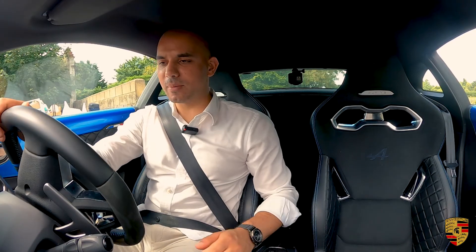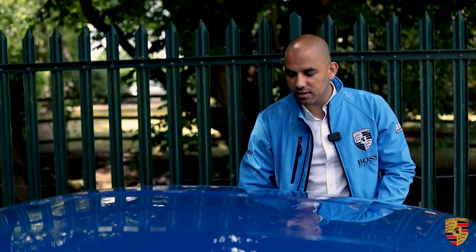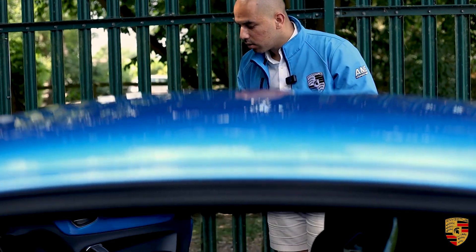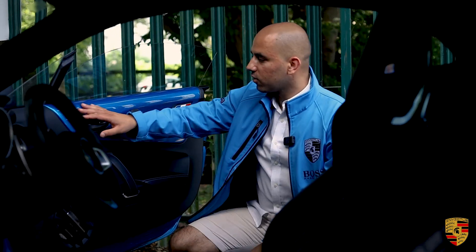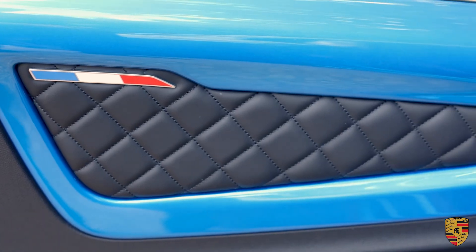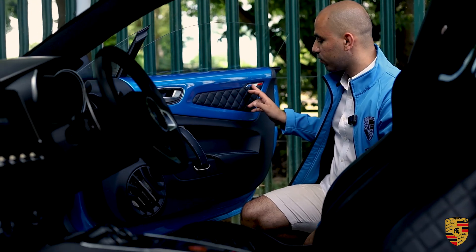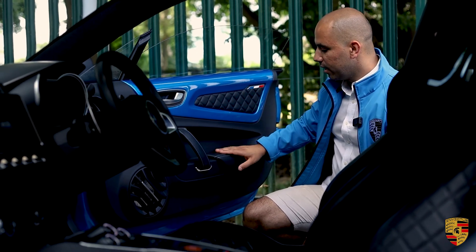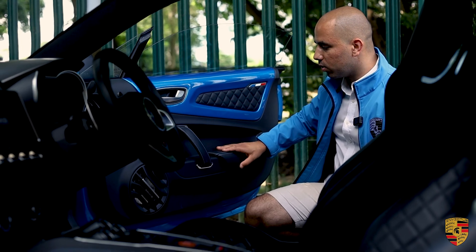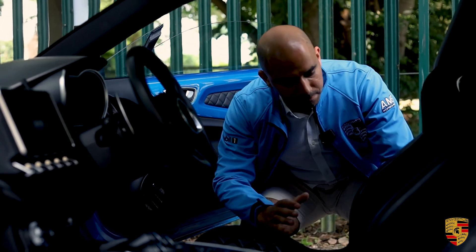Moving to the interior: what I love first is the color-matching inside both doors, coordinating with the exterior. You also find the French flag leather detailing — blue stitching throughout — and a very solid, quality feel throughout.